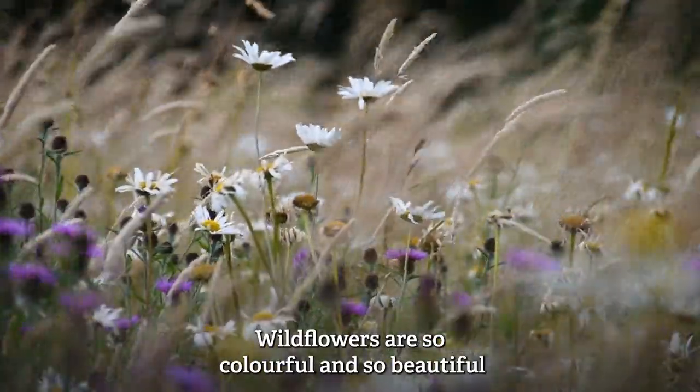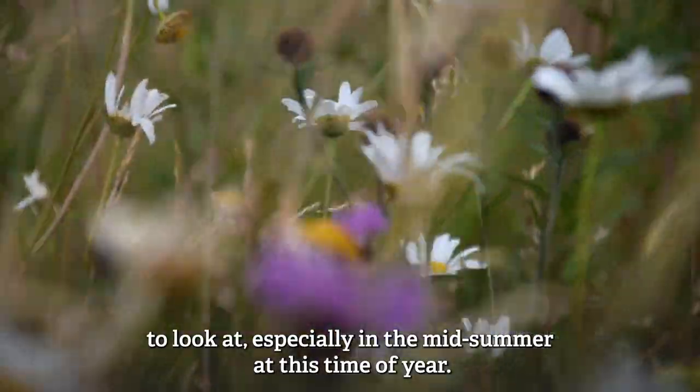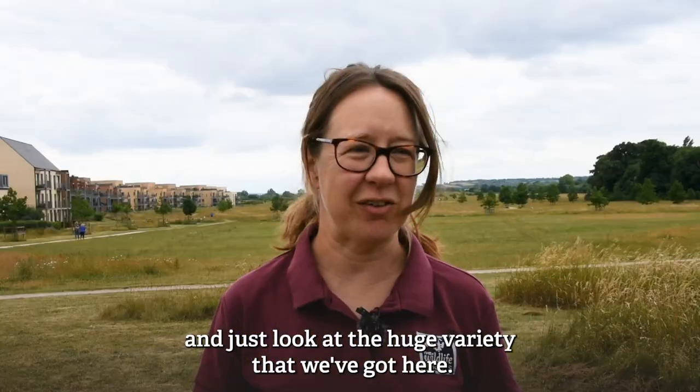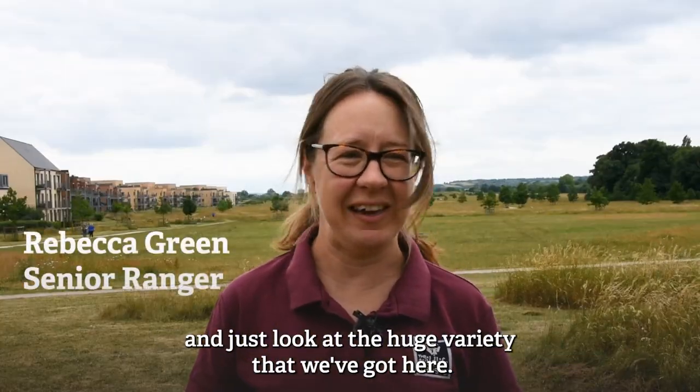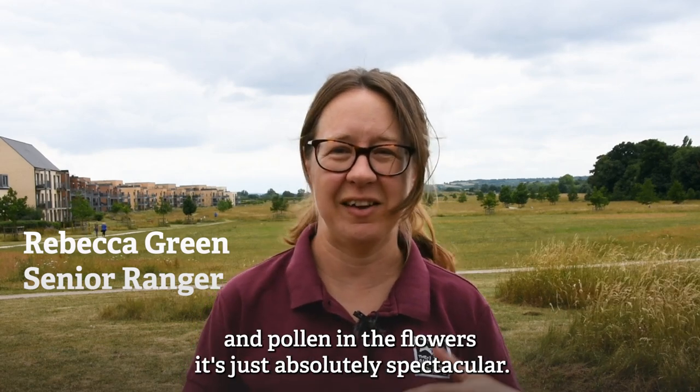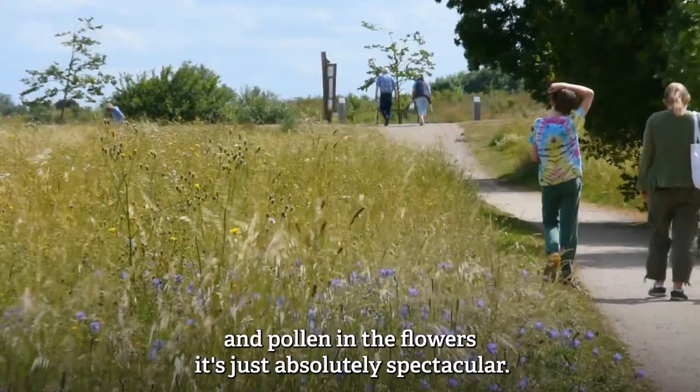Wildflowers are so colourful and so beautiful to look at, especially in the midsummer at this time of year. It's wonderful to come to a wildflower meadow like Trumpington Meadows and just look at the huge variety that we've got here and all the insects that come and feed on the nectar and the pollen in the flowers. It's just absolutely spectacular.